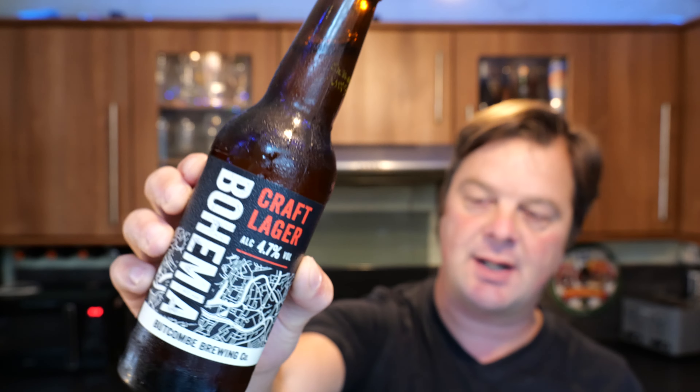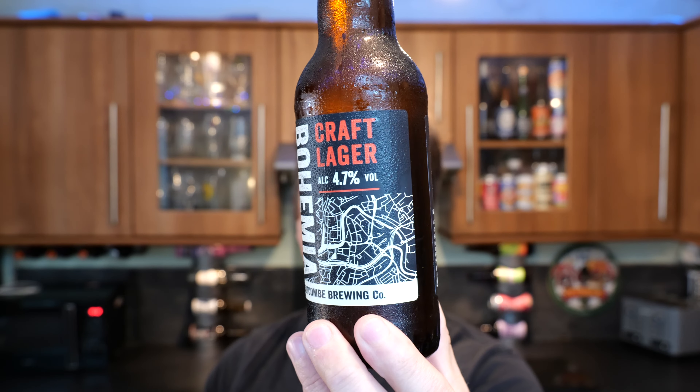It's beer o'clock on Real Ale Craft Beer. Today we've got a beer from Butcombe Brewery and this is the Bohemia Craft Lager. It's in a 330 milliliter bottle coming in at 4.7% ABV.